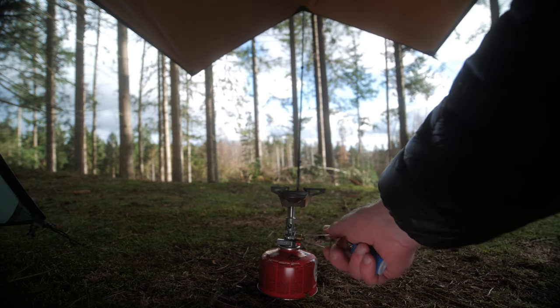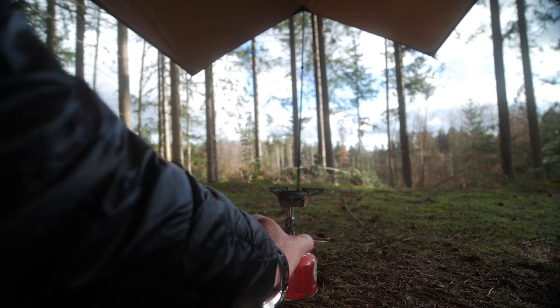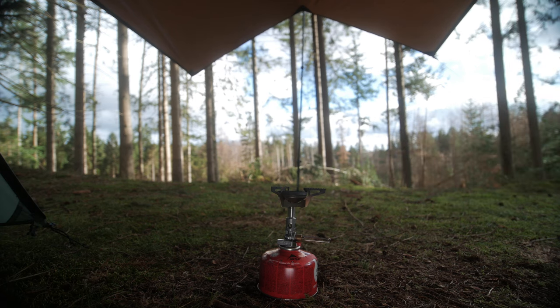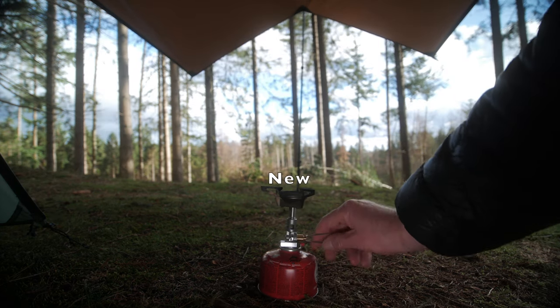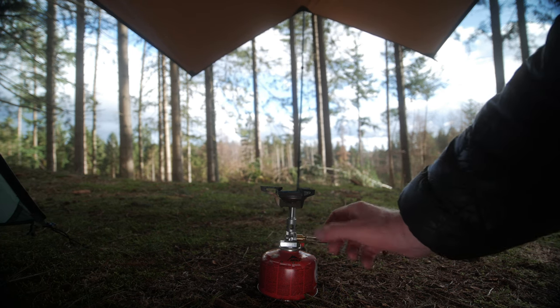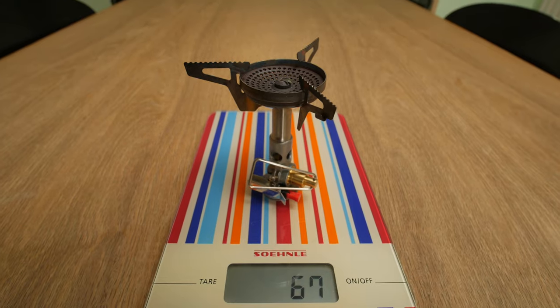The two next items are not new but are being reacquired after being worn out. The Soto Windmaster has for many years been my go-to stove, but now the igniter has stopped working. I know that the Windmaster is not the lightest stove on the market, but apart from the igniter it's a very reliable and fuel efficient stove because of its valve and regulator system. It's also great in windy conditions.